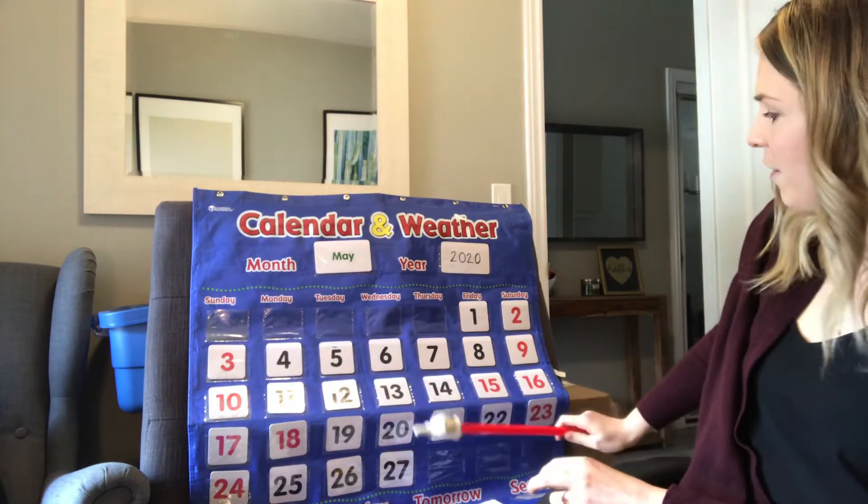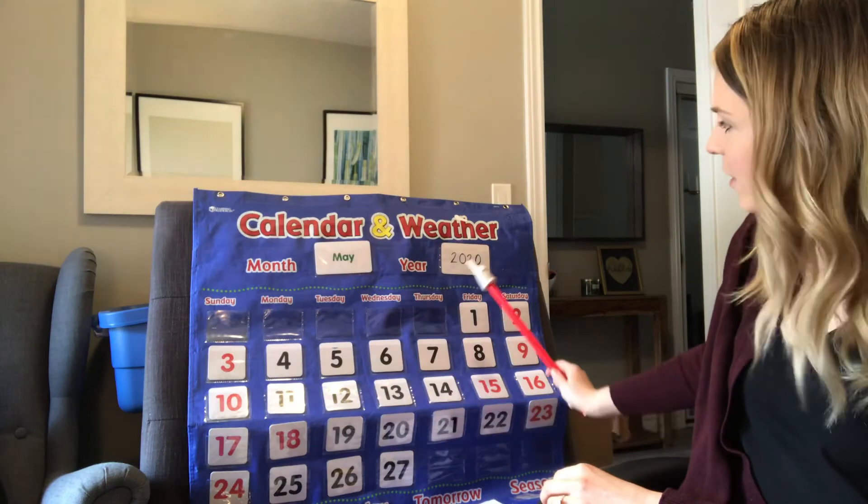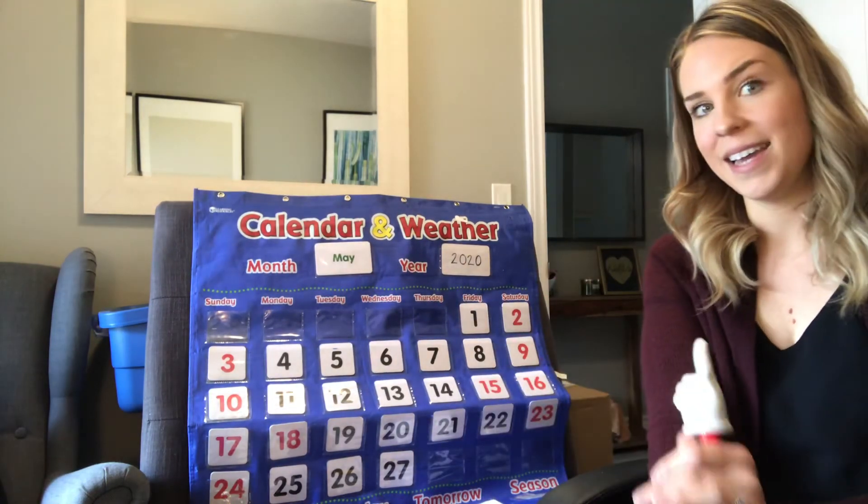So we'll do the day all together. Today is Wednesday, May 27, 2020, and my weather...